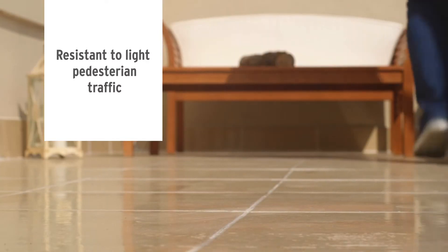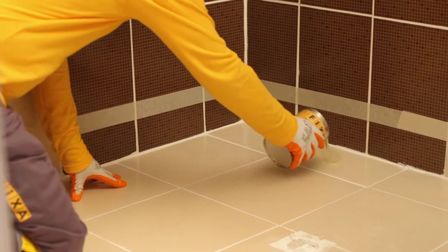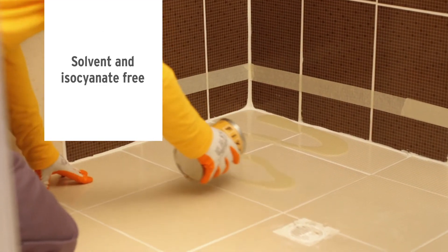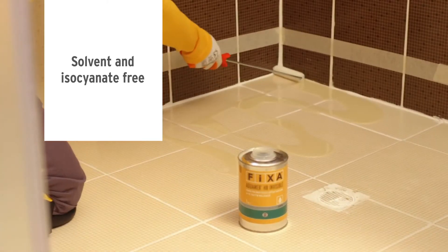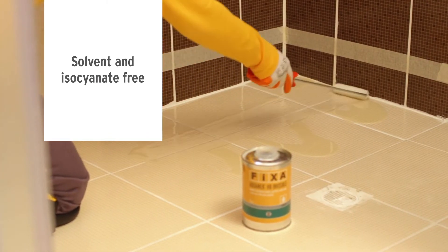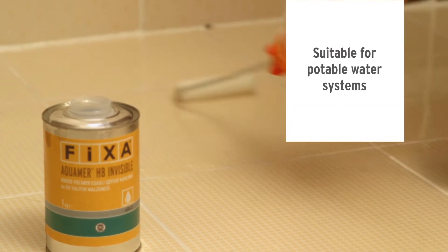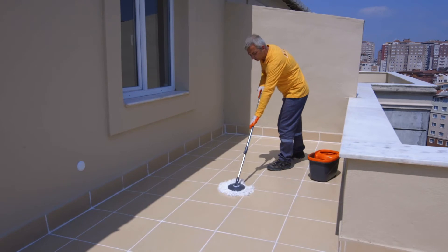It is resistant to abrasions that may occur due to light pedestrian traffic in areas such as terraces and balconies. It contains no solvent or isocyanate, which are harmful to human health and the environment, so it can safely be used both indoors and outdoors. Aquamer HB Invisible is also suitable for potable water systems and is highly resistant to outdoor conditions and UV.